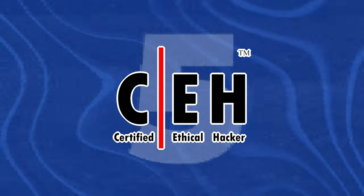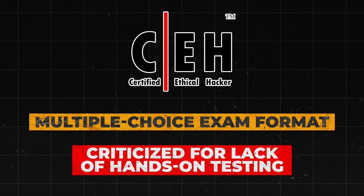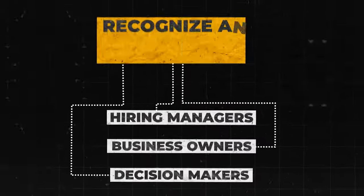Next is the Certified Ethical Hacker Certification. It's well-known but also controversial in the security community. It has a multiple-choice exam format and is criticized for lack of hands-on testing. It covers a wide range of tools but has less focus on underlying principles. Overall, I'm going to put it into D tier, because it still appears in a lot of job listings and has some name recognition. The most important thing about certifications is that hiring managers, business owners, and decision makers both recognize and respect the cert — so even if a cert isn't great, you still have to respect it.